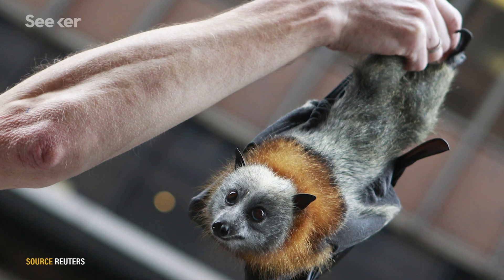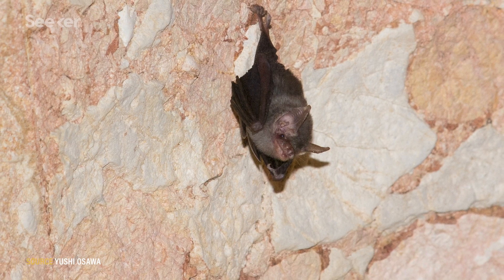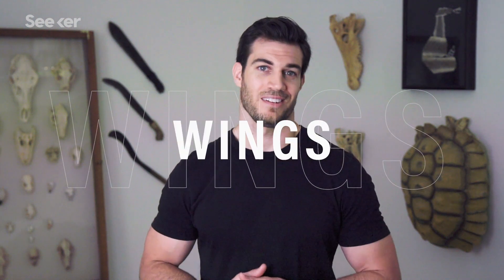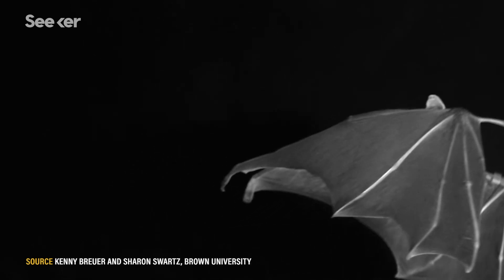Take the flying fox, for example. This species has a wingspan of about a meter and a half, while the bumblebee bat, as its name suggests, has a wingspan of just 15 centimeters. You may be sensing a common theme here when talking about all of these bat species — their wings! That's because bat wings are incredible, and not just because of the varying sizes.